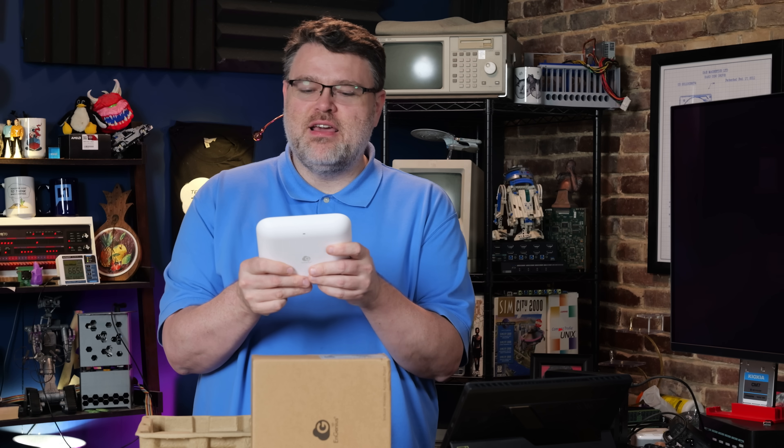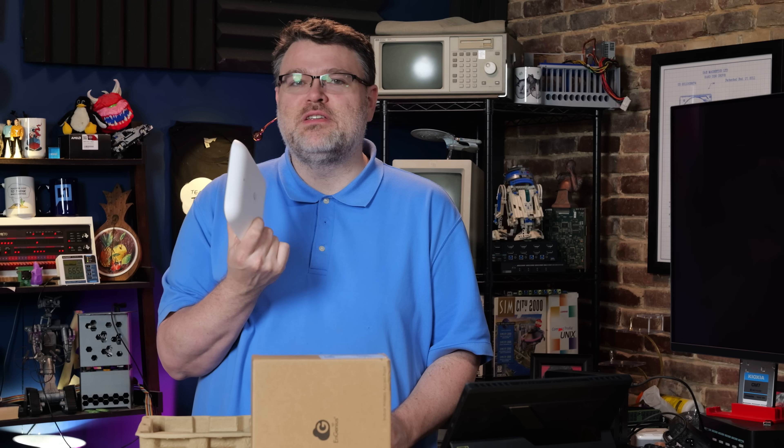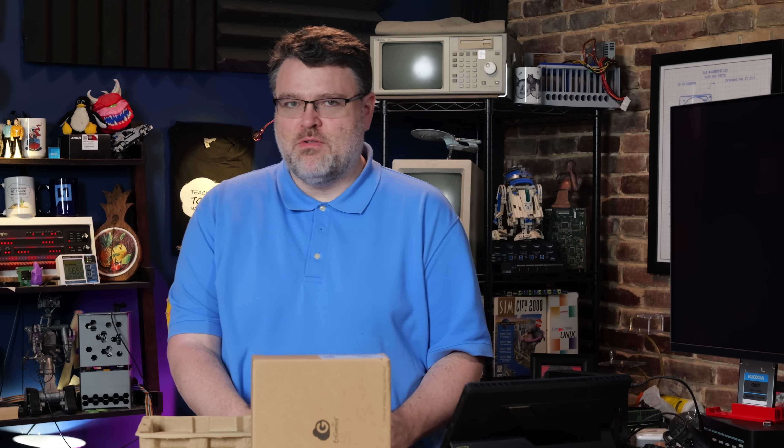Wi-Fi 7 is finally here. It's the ECW 520, the 2x2x2. But the real question is: Wi-Fi 7, should you care? Is it time to care yet? Wi-Fi 7's been out for a while, but has it?